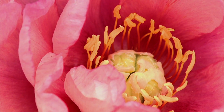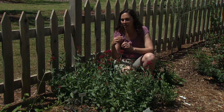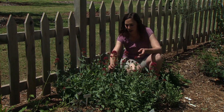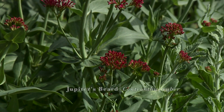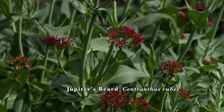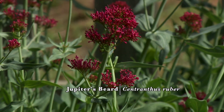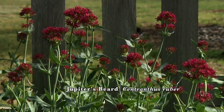I like to combine large flowers and finer textured flowers. This is Jupiter's beard, or Centranthus, and it produces these large clusters of tiny pink flowers that just look beautiful and complement the larger flowers like our clematis.